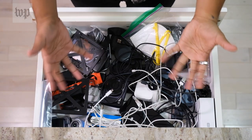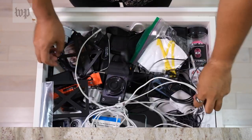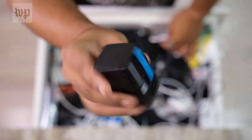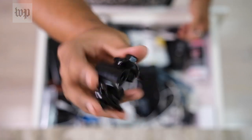This used to be a drawer where I kept Ziploc bags and parchment paper and other kitchen things, but it eventually became where I just threw all kinds of junk. Just look at this stuff. I've got batteries and cables, old phones, and whatever this thing is.